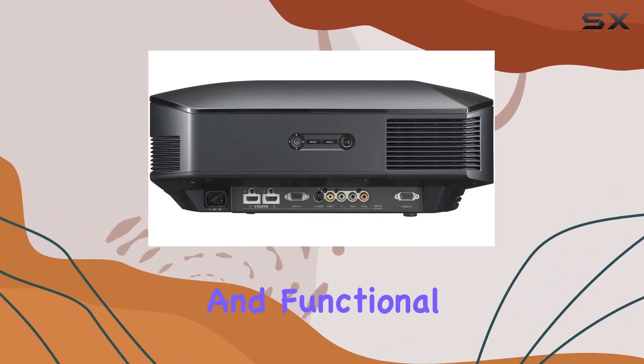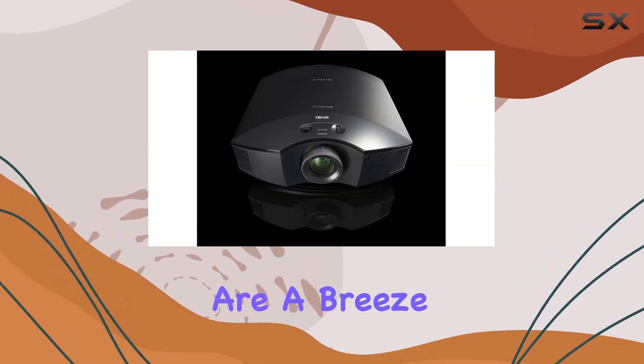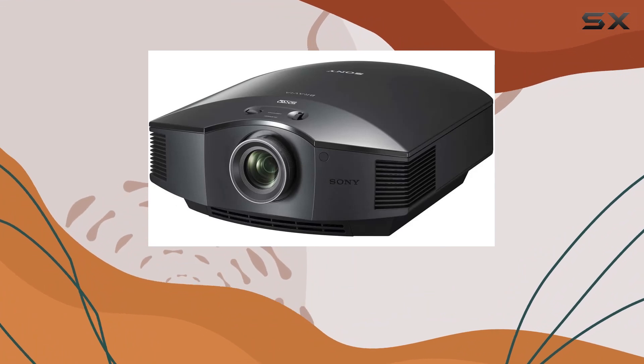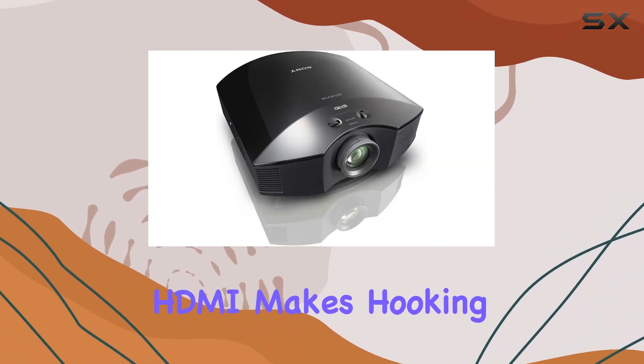Sony has nailed it with a sleek and functional design that seamlessly blends into any space. Setup and operation are a breeze, meaning you spend less time fiddling with settings and more time enjoying your content.